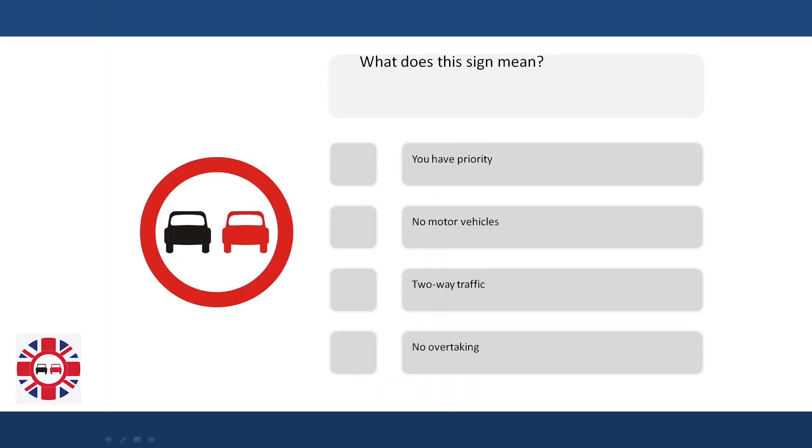What does a sign mean? You have priority. No motor vehicles. Two-way traffic. No overtaking.